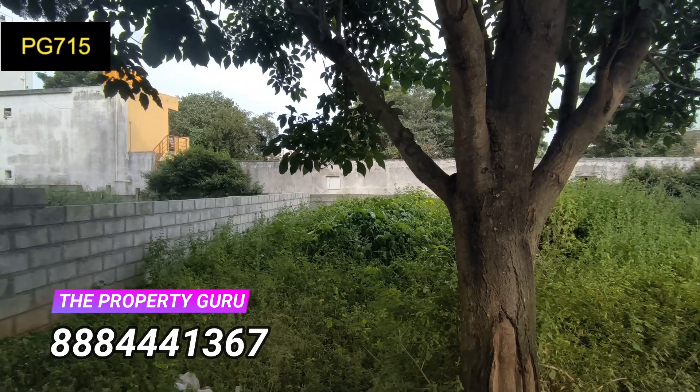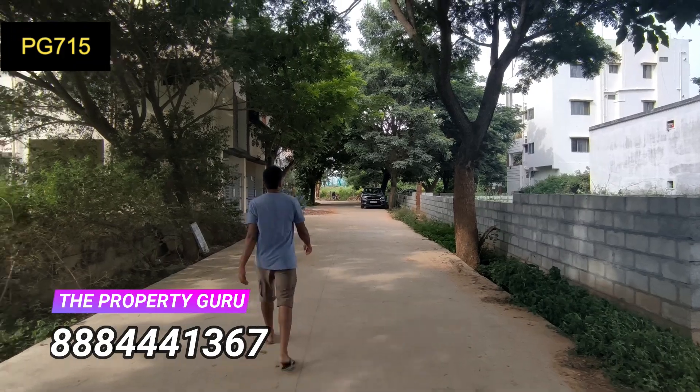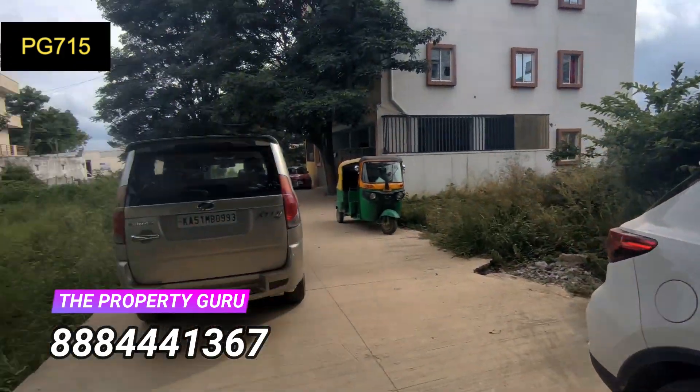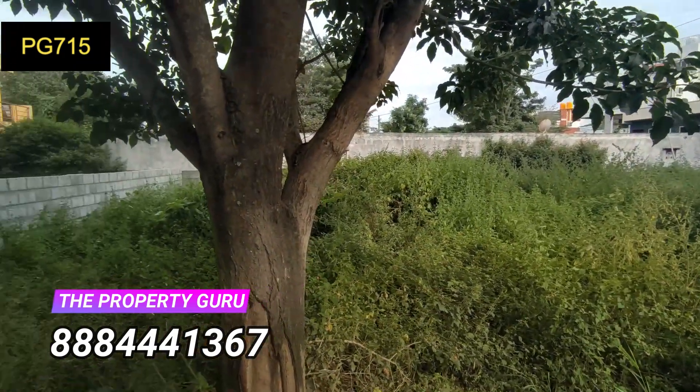Panchayat Khatha. Quoting price 5,000 rupees per square feet. Peaceful locality. 100% residential area. The East Site.